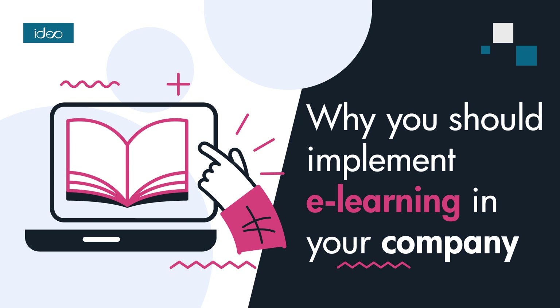Courses can be provided with the help of various materials, including multimedia presentations, videos, text, graphics, and animations. In addition, participants can access the knowledge any time and learn at their own pace.